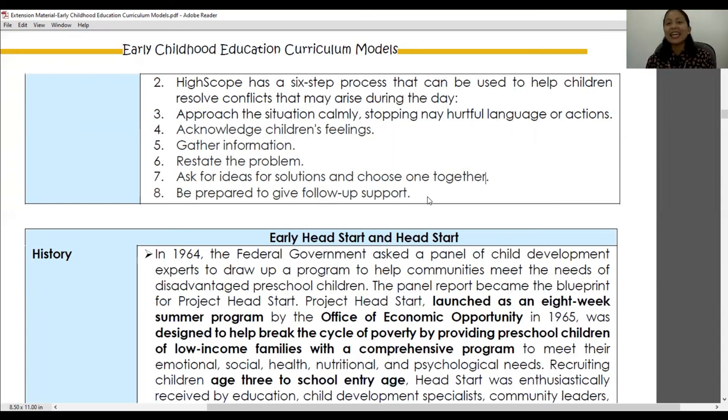That's the end of our lesson video for the High Scope curriculum model or the Cognitively-Oriented Curriculum. I hope you have learned important details about this curriculum model. If you have questions, do not hesitate to ask — feel free to post them in the comment section or Q&A section in our Facebook group. Have a nice day. Goodbye.